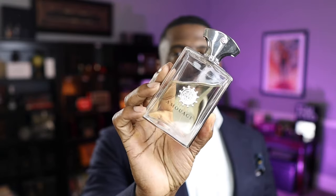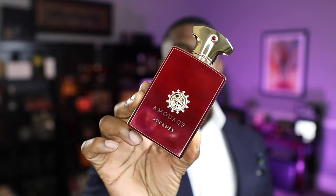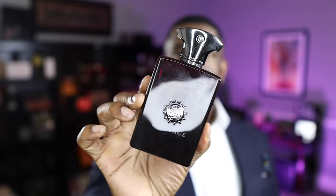My top five from Amouage usually doesn't really change. Of course, we have Reflection Man, which I absolutely love — this will always be in my top five. And this is probably my current favorite Amouage fragrance: Journeyman. Then there's this rose and incense-based fragrance that I love, Lyric, which got me into enjoying rose fragrances.